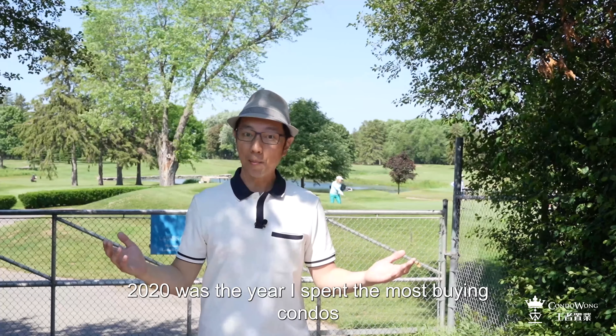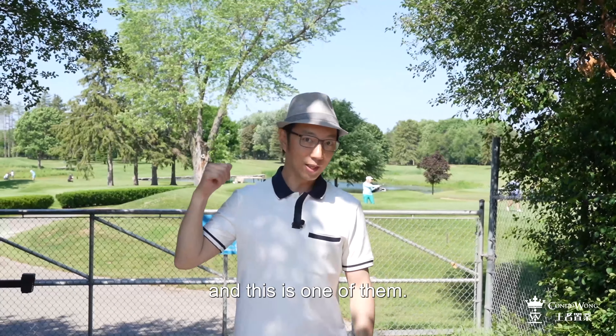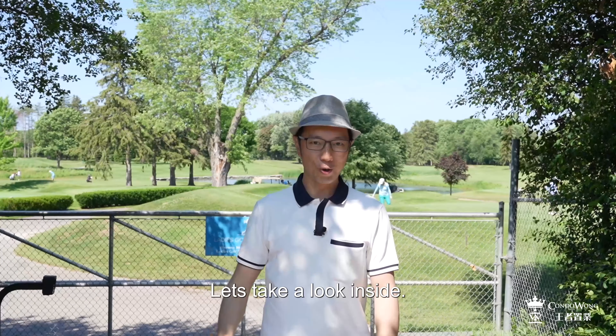2020 was the year that I spent the most buying condos, and this is one of them. Let's take a look inside.